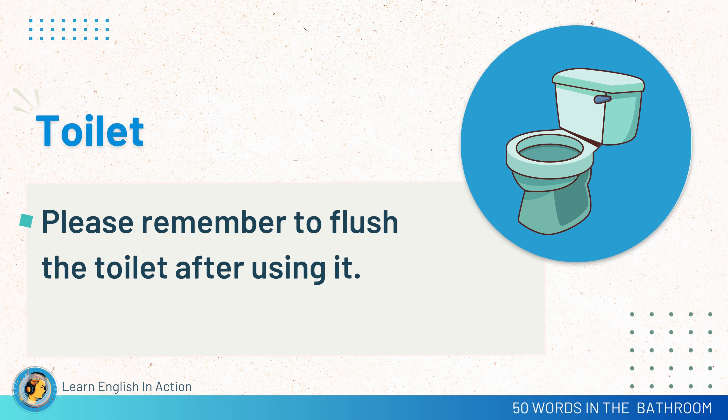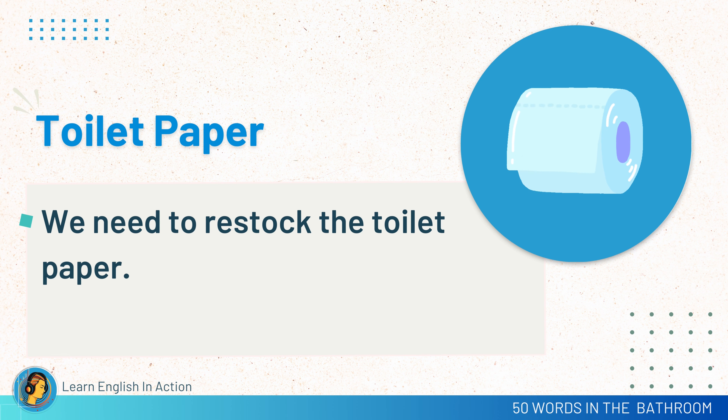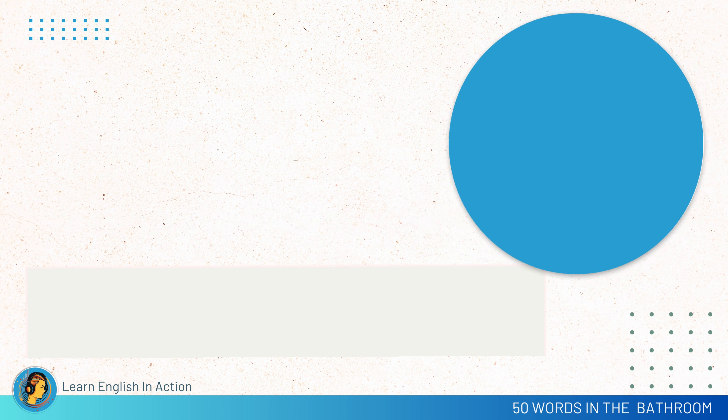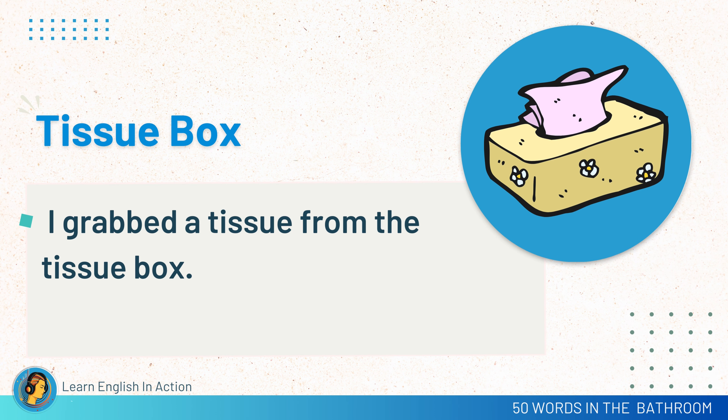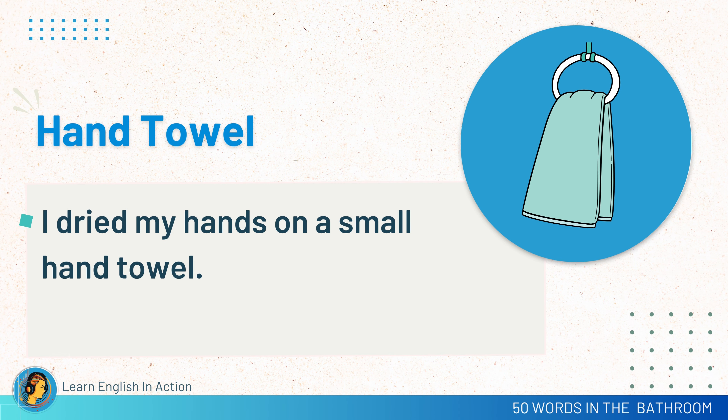Toilet. Please remember to flush the toilet after using it. Toilet paper. We need to restock the toilet paper. Tissue box. I grabbed a tissue from the tissue box. Hand towel. I dried my hands on a small hand towel.